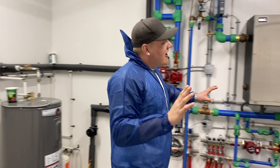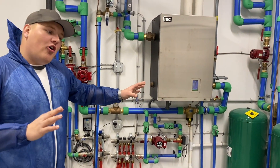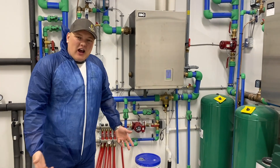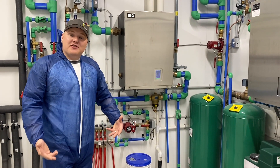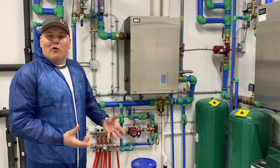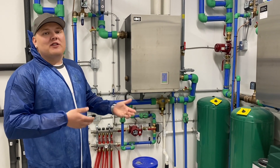Over here you can see our heating system — this is all for in-floor heat. We want to make sure these birds stay nice and warm in winter time. There are special pipes in the floor to heat it so the birds stay nice and warm and don't get too cold.